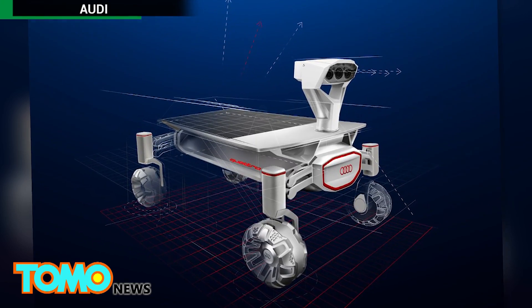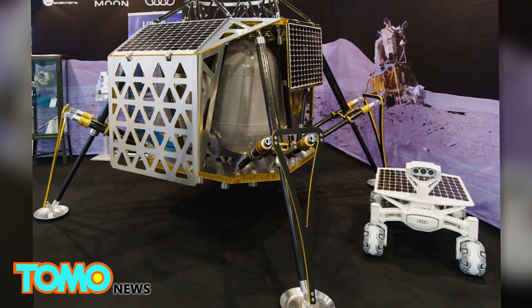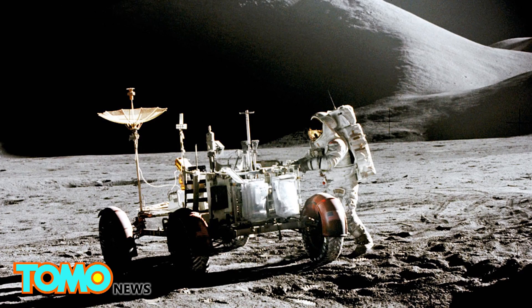The scientists are one of 16 teams competing for the $30 million Google Lunar X Prize. However, they said the ultimate goal wasn't really to win the money, but to reach the Apollo 17 rover.